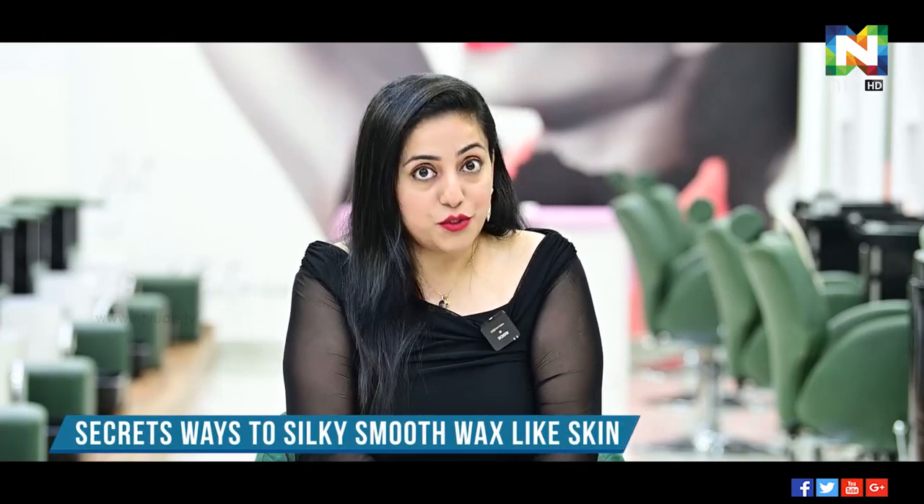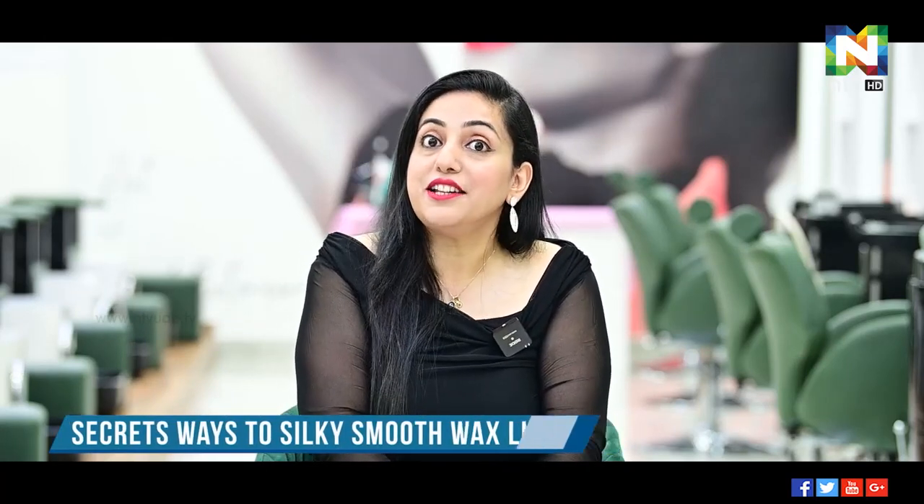Exfoliation is as important as brushing your teeth. You can always come for a free consultation at Plush and Curls. I hope today's episode was useful and you will start exfoliating from today. I will see you next time with a new episode — till then, goodbye, take care, and God bless.